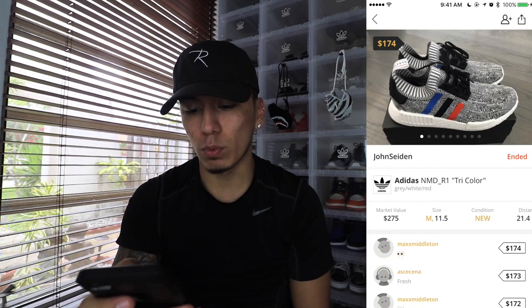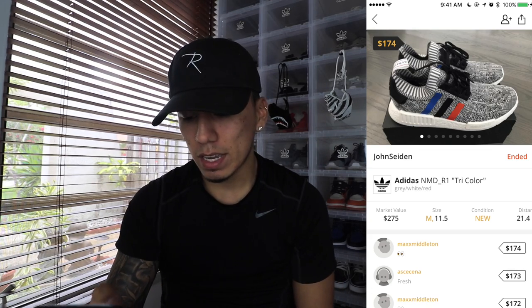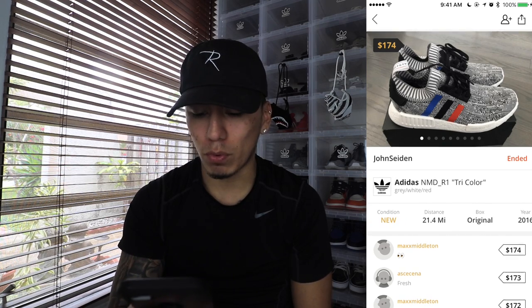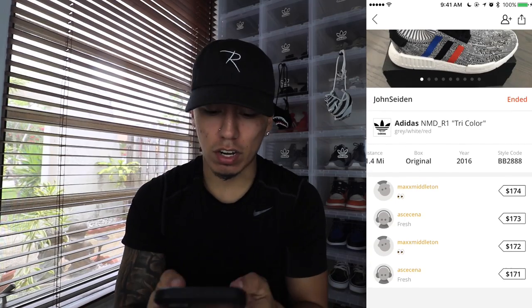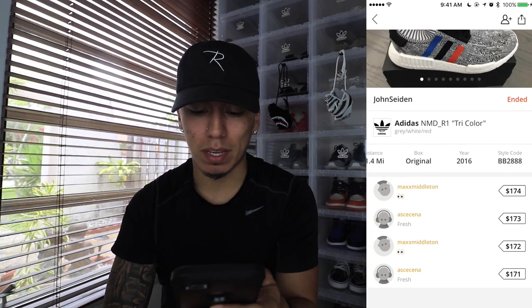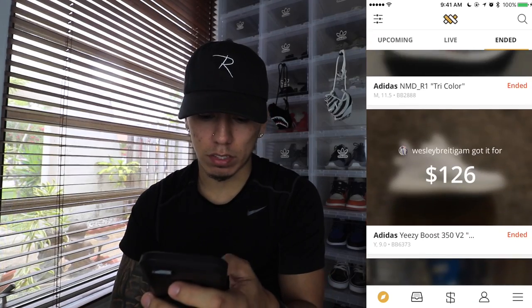Moving on to the next ended auction: the Adidas NMD Tri-Color. These sold for $174, which is a little bit above retail — I think retail was around $170, but after tax it was like $180. They were brand new with a market value of $275. Distance was 21.4 miles. They released in 2016. It started at $171 and the most anybody paid was $174, with only four offers.